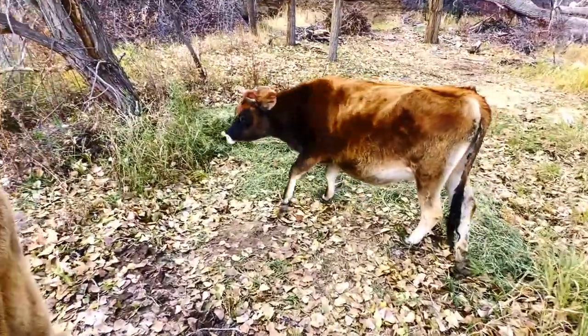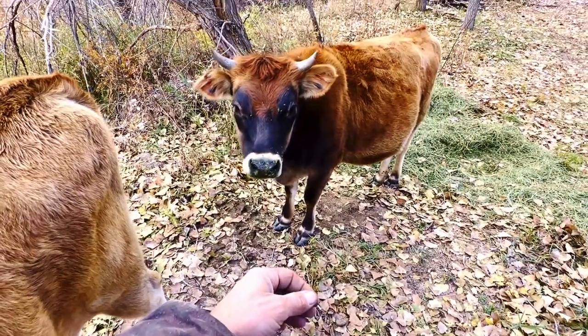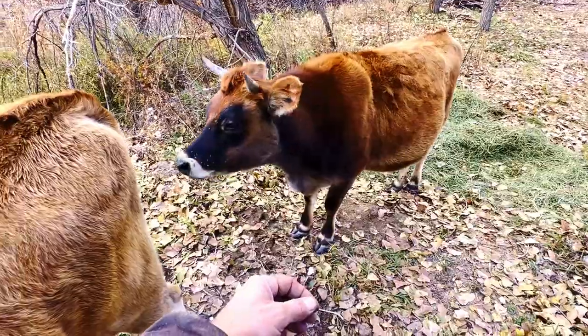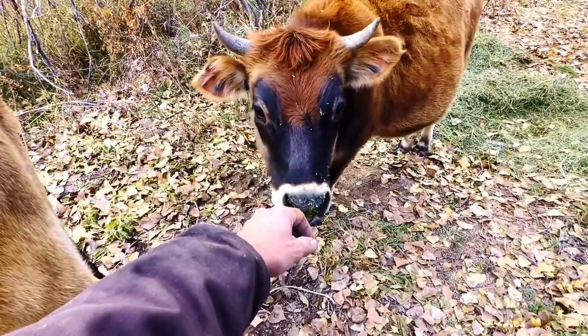The horns also have a role in the hierarchy of the herd, and they store enzymes that the cow uses in digestion. So if you approach a cow who's laying down ruminating, chewing her cud, and feel the horns, they'll be hot.